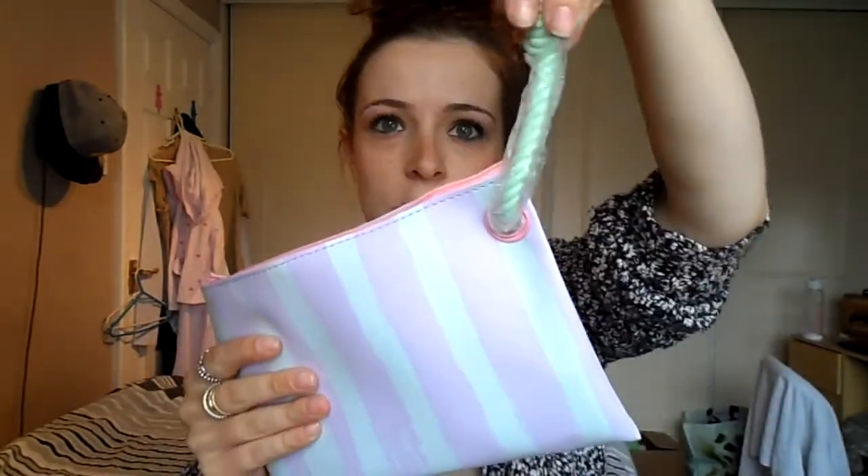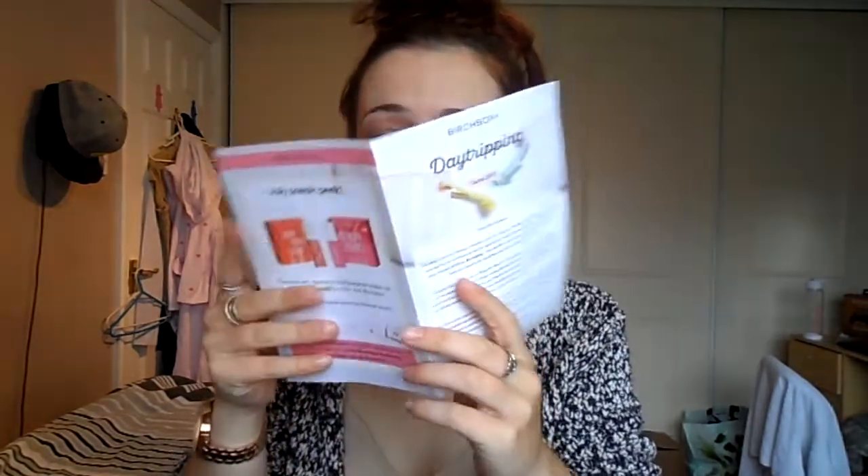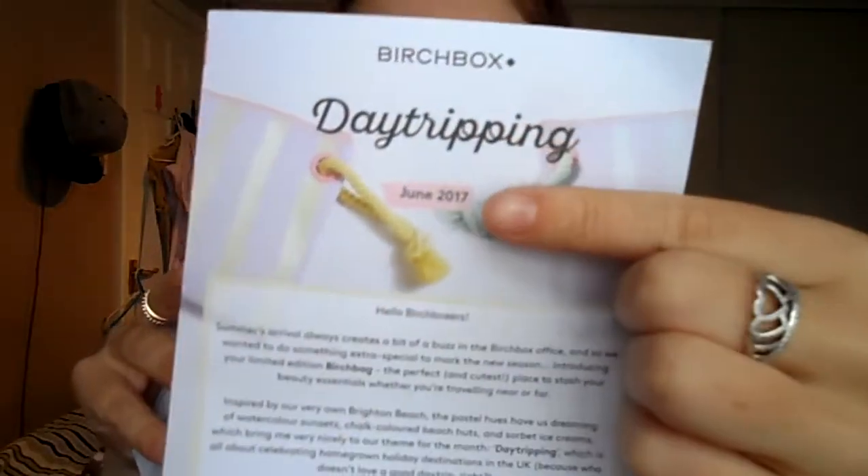It comes in a little bag like this. It has a little tassel — not too bad, is it? And then inside you get a little Hello Birchboxes card. Summer's arrival always creates a bit of a buzz in the Birch. It's all about June, so you can see June on the card.